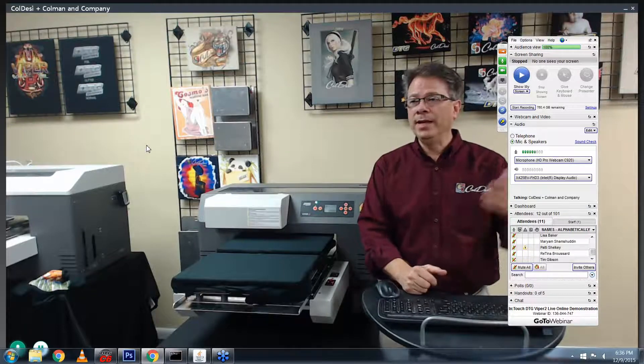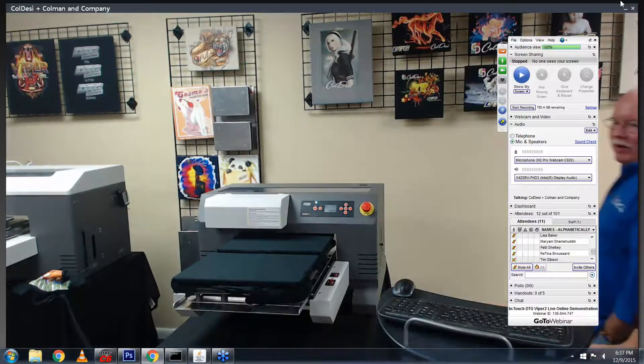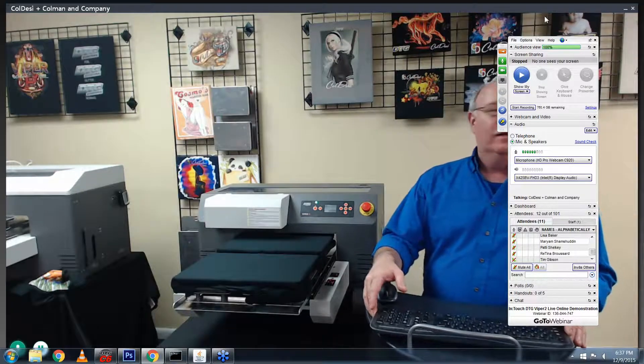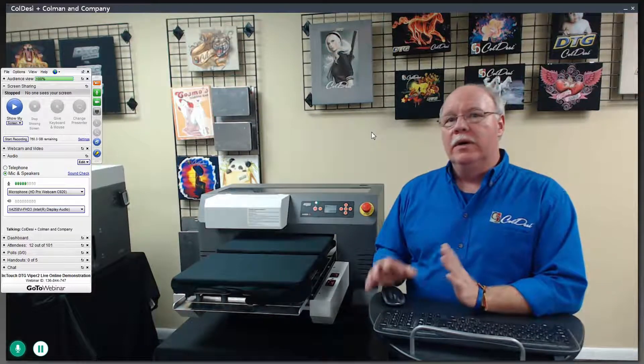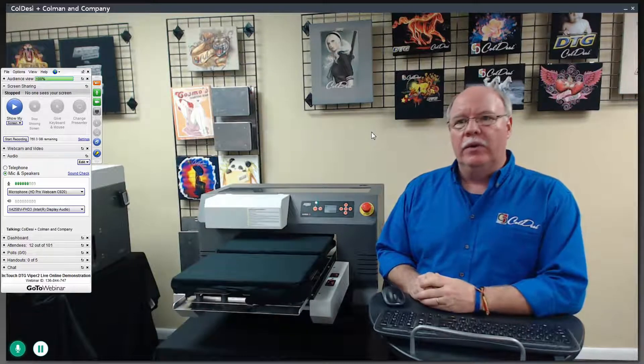I'm going to introduce you to Don Copeland now, who is going to take it from here. Thank you guys for taking time out of your evening to spend some time with us. I'm going to go through a basic overview, talk to you about the different platens we have, show you the software, and really try to give you a good idea of what the Viper 2 is all about. Let's start off with the basics on the machine.